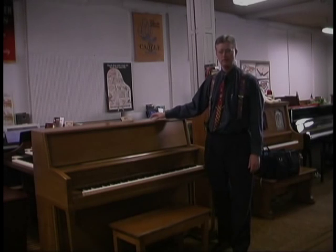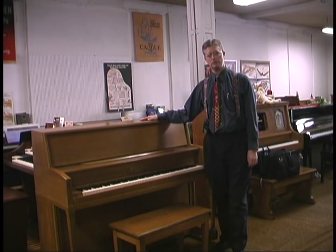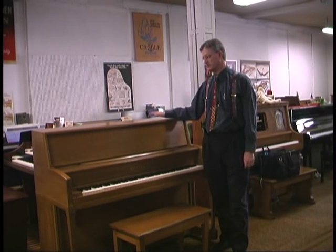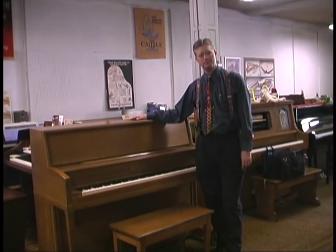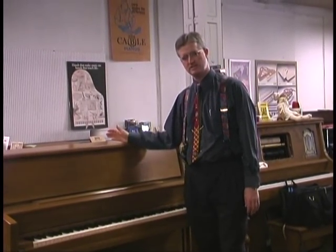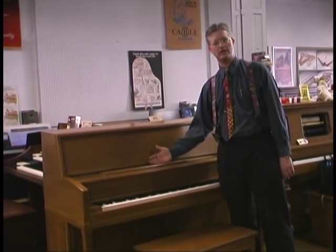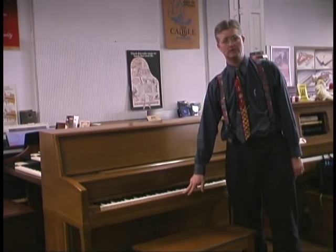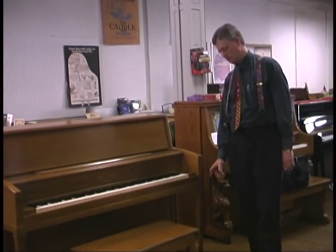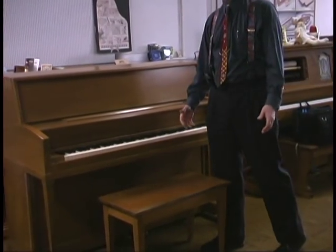This is a studio piano — the next size up. There are two forms of studios. There are institutional studios, something like this, designed to be bomb-proof — made for churches and schools, something the janitor can roll around without damaging it, but that plays nicely for someone who knows how to use it. Institutional studios commonly don't have music racks since those can get broken off. They typically have locks to keep kids out, and double caster rubber wheels or full legs with toes to make them easier to roll around and less likely to get damaged.